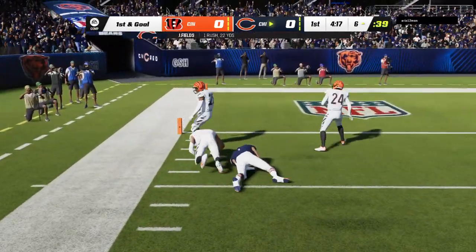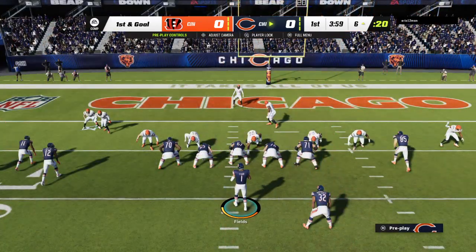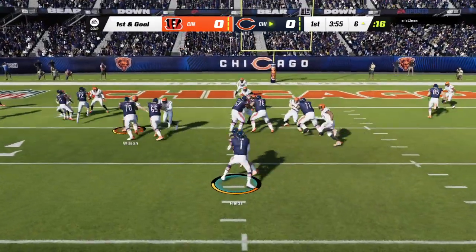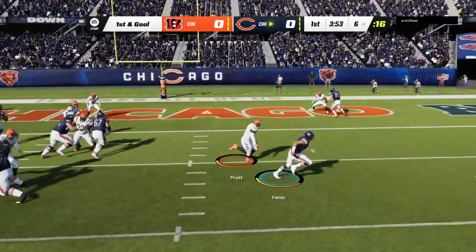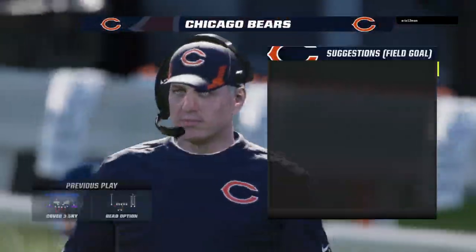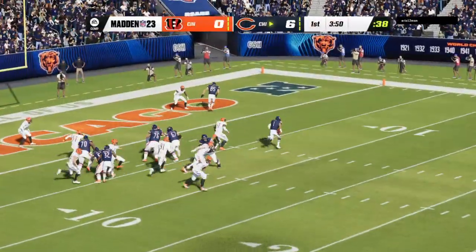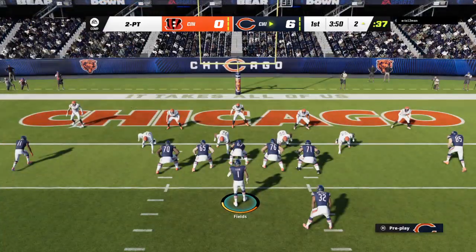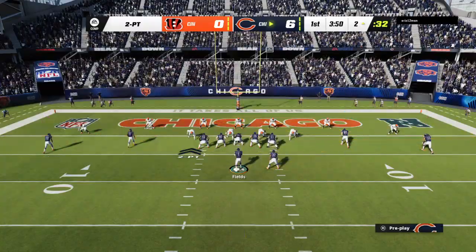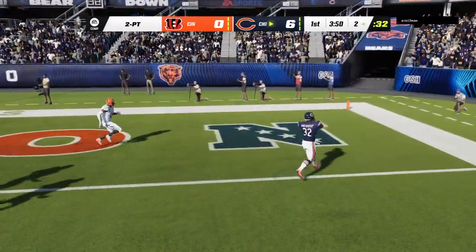He'll be out of bounds about a half to a full yard shy of the five — first and goal. A chance to convert that early turnover into points. They'll try to run it in, go an option right — and he is in! Touchdown Chicago! Justin Fields scoring on the keeper from six yards out, and the Bears use the early turnover to get on the board first.